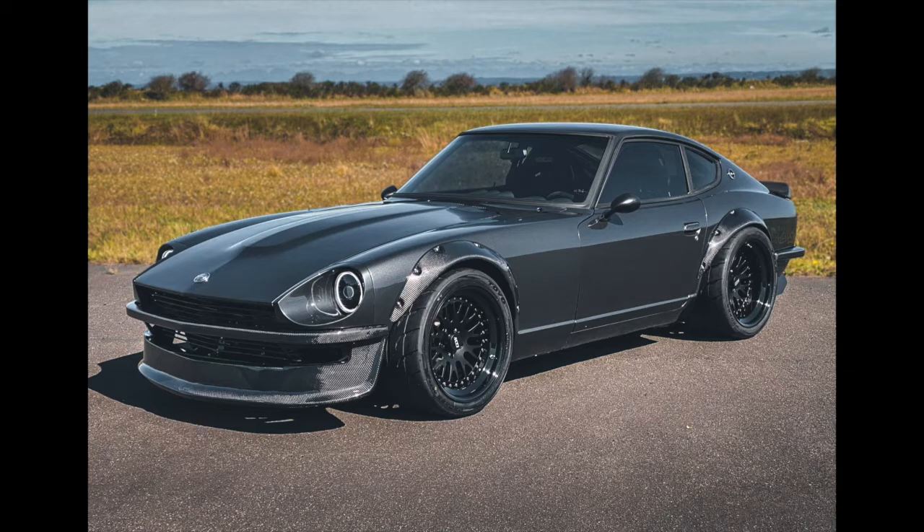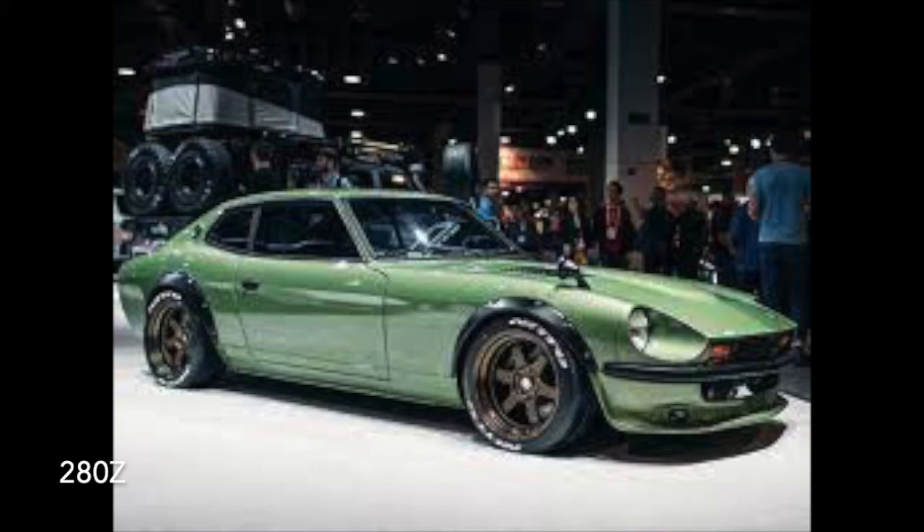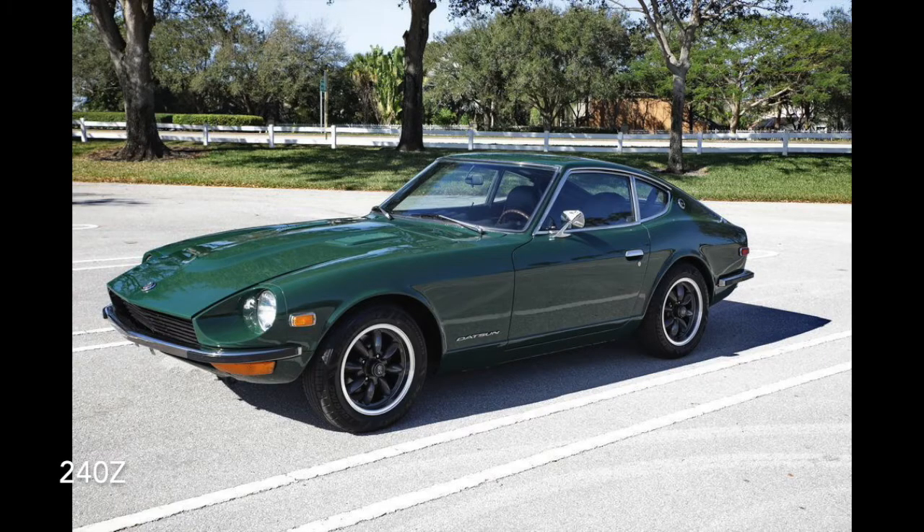There are no design features that are different between these two cars. The only differences you're going to be able to find are going to be very small things like the badging, the blinkers, and other very minute details — things you can tell apart if you're a real fair lady enthusiast, but to the normal person it's going to be very difficult to distinguish between the two.